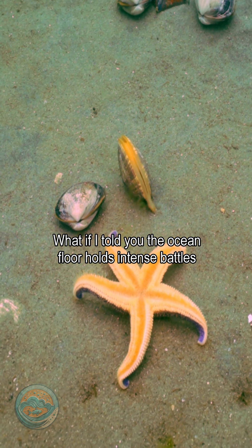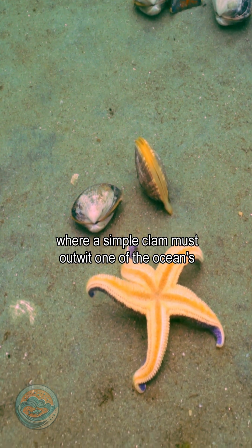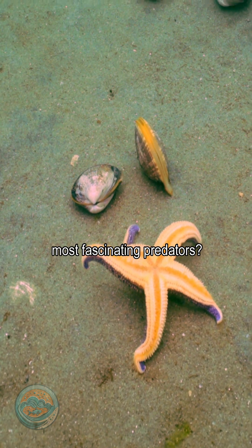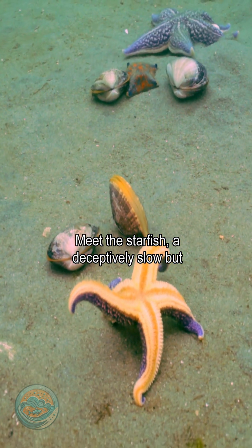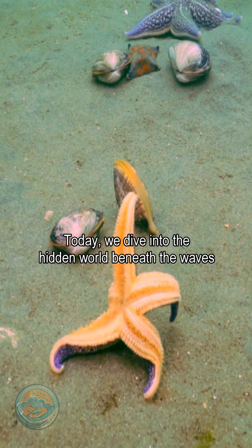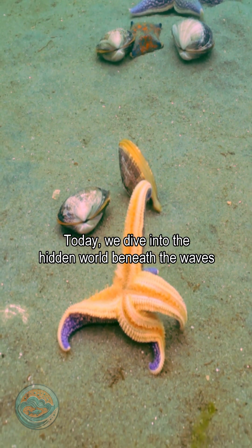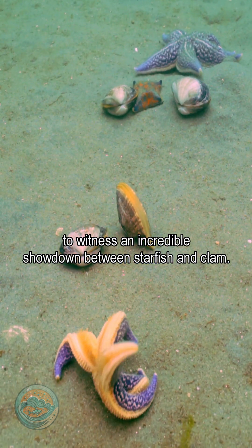What if I told you the ocean floor holds intense battles of survival, where a simple clam must outwit one of the ocean's most fascinating predators? Meet the starfish, a deceptively slow but relentless hunter. Today, we dive into the hidden world beneath the waves to witness an incredible showdown between starfish and clam.